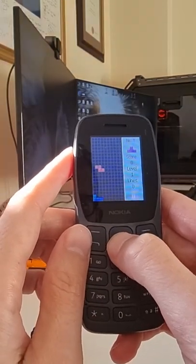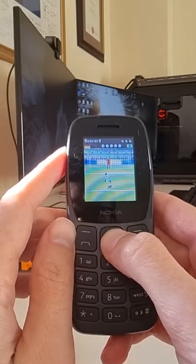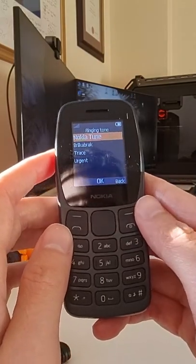It has a max network speed of 2G, and it comes in a single or dual SIM edition, and it is for sale from 279 Rand.